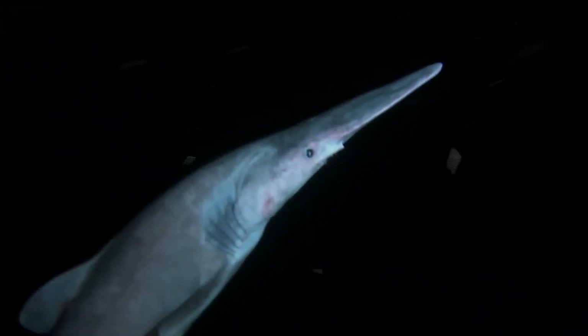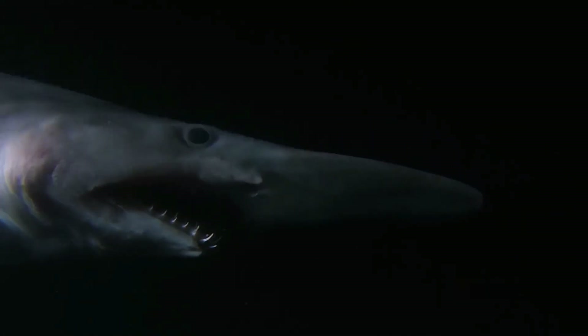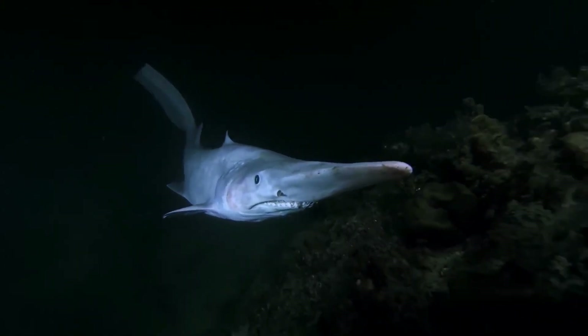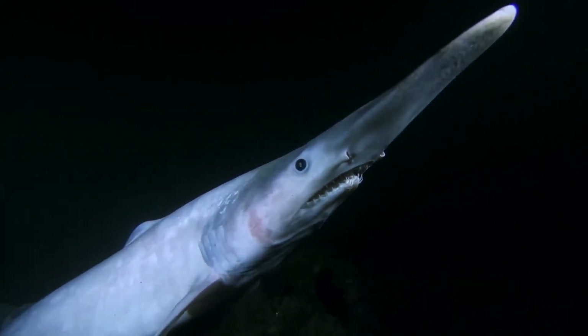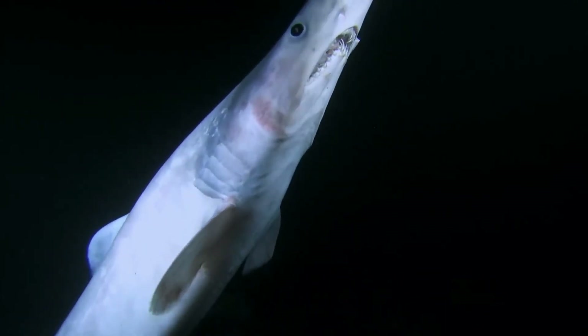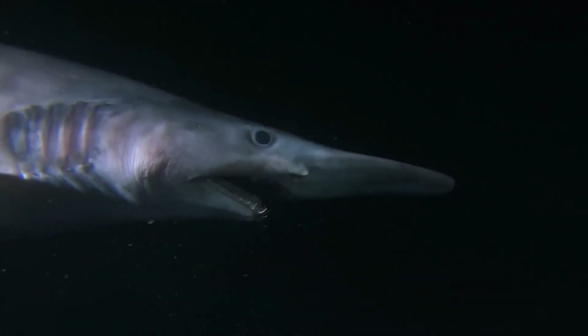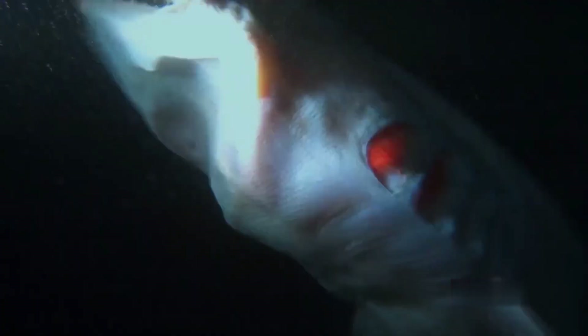The goblin shark lives in very deep water and is thought to be a slow swimmer with extremely bad eyesight. Instead of hunting down prey, it waits for prey to come near it. As such, it has developed a unique slingshot way of feeding, thanks to its protruding jaws. Its jaws are attached to elastic tissues, and when prey comes within striking distance, the jaw juts out, allowing the shark to catapult its entire mouth forward at an astonishing speed of three meters per second.